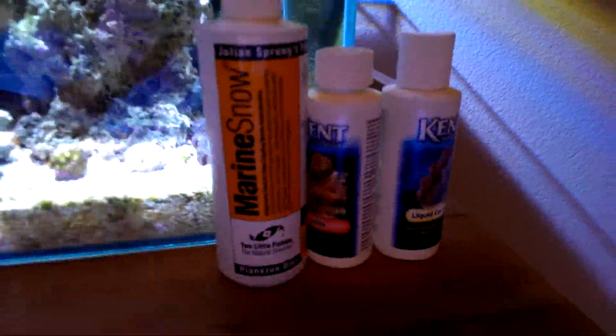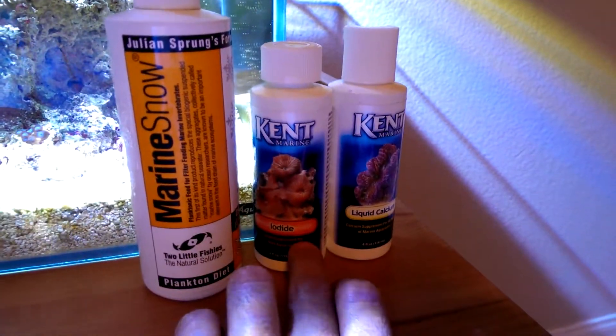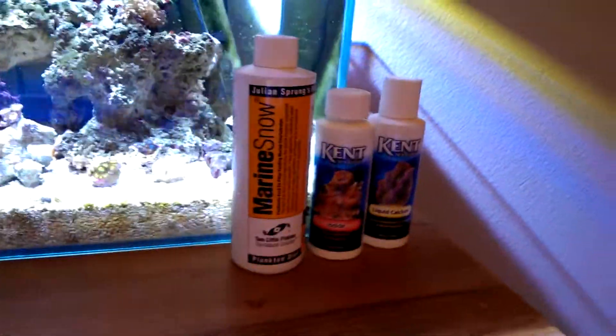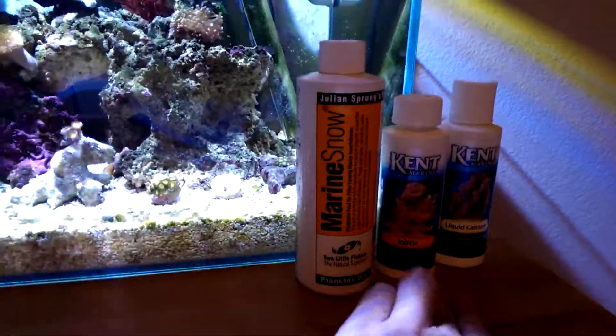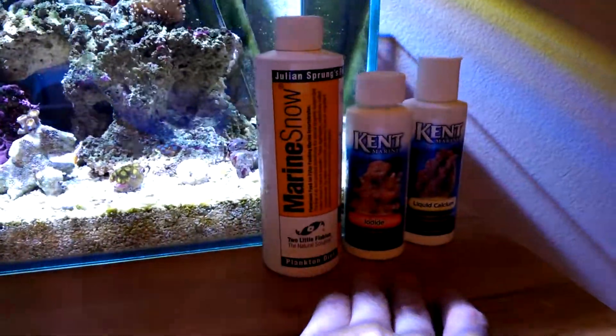Here's what I use, for whoever's curious. Iodine and liquid calcium. You don't really have to put these in unless you check your levels and they're getting low. But I noticed when you add the calcium it's better for the SPS because it makes them grow their skeleton.